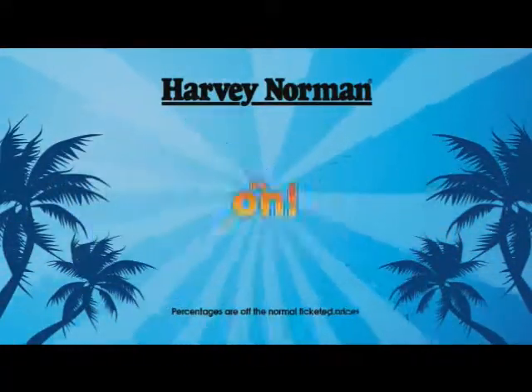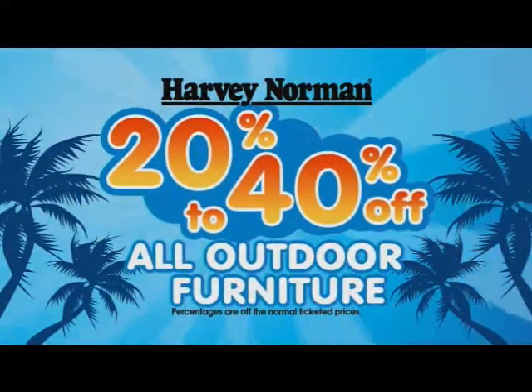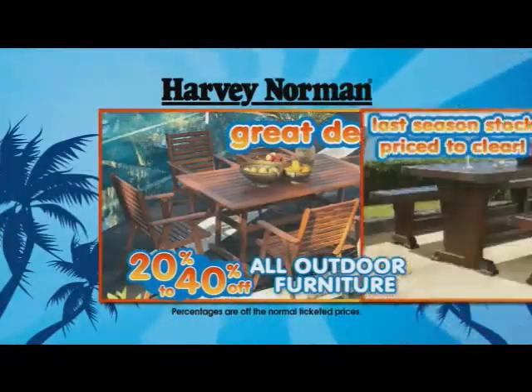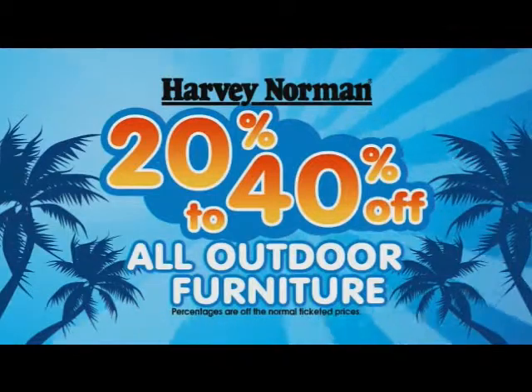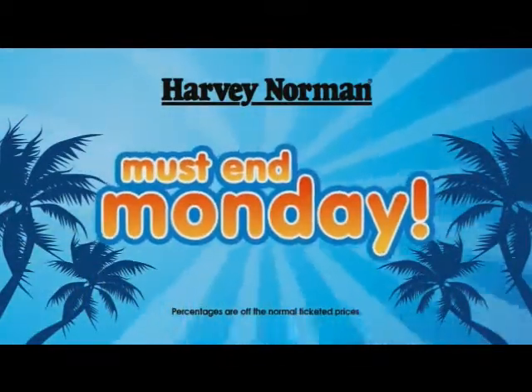It's on at Harvey Norman Furniture. Get 20-40% off all outdoor furniture. Top brands, great deals, last season stock, priced to clear. 20-40% off all outdoor furniture, but get in quick — this must end Monday.